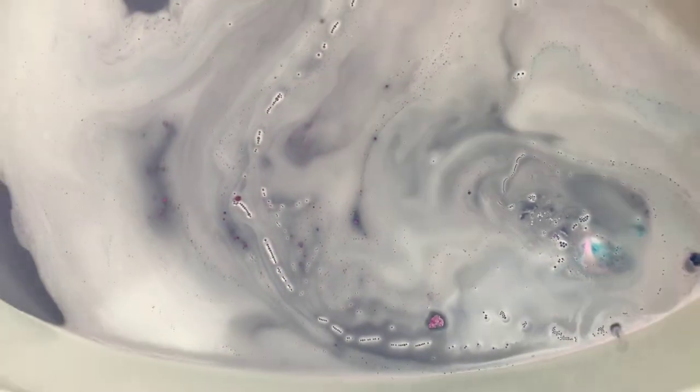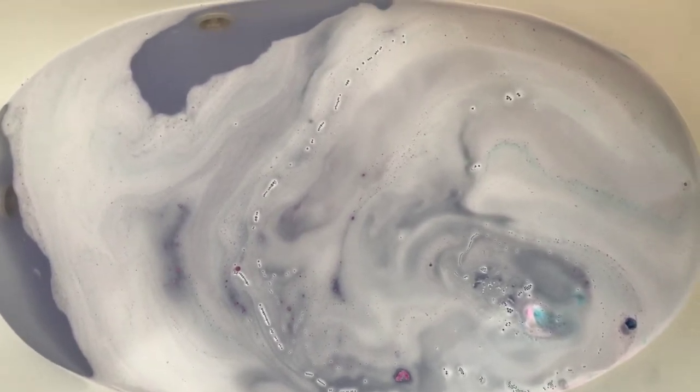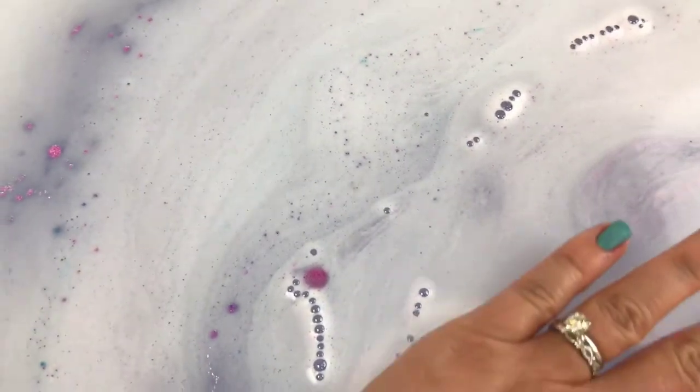So that was our last little piece of the bomb and then our bubble frosting just vanished at the same time. Check out this water — it looks like it's just a super, super light lavender. It's super soft. Really soft. This is going to be nice.